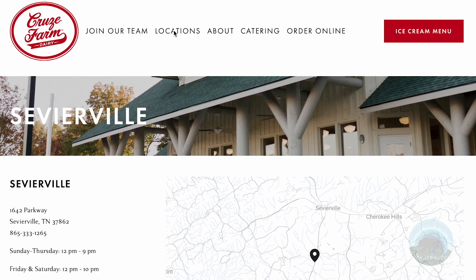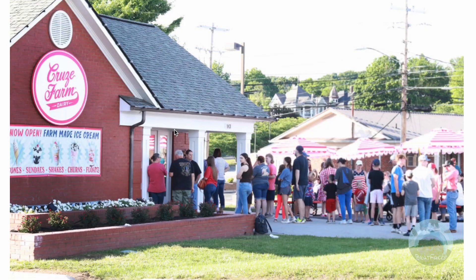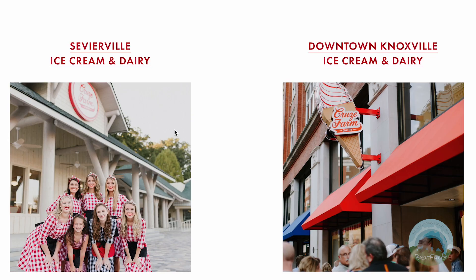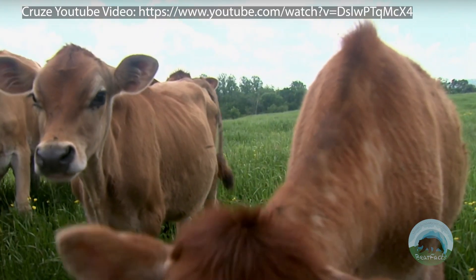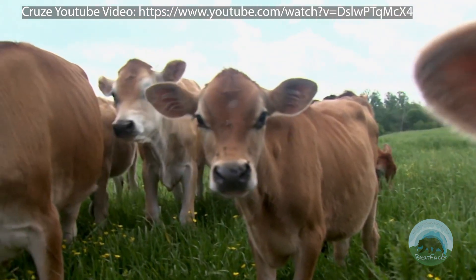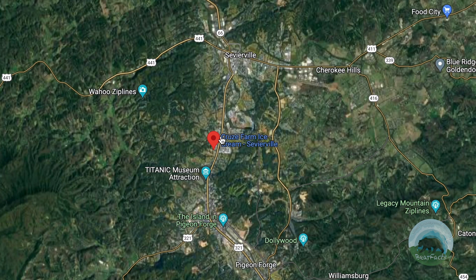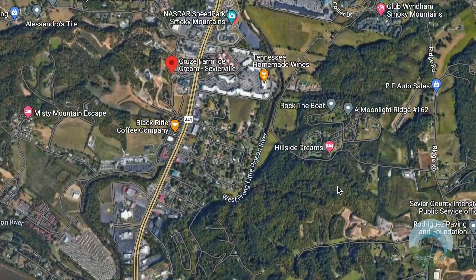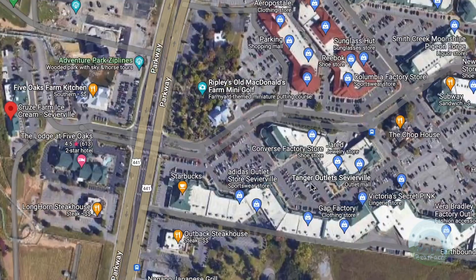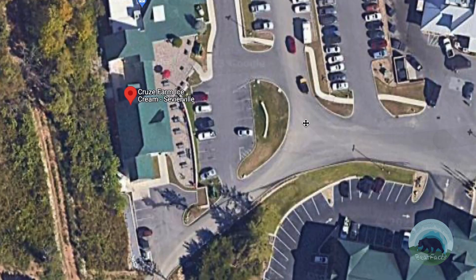Though they have four different ice cream locations in the Knoxville, Tennessee area and one pizza joint, they consider themselves local and have no plans to push their business nationwide, stating that they want to keep their focus on the quality of the product. Cruise Farm Dairy recently opened one of their shops in the Sevierville area — not to be mistaken with Pigeon Forge, as they are two distinct cities.